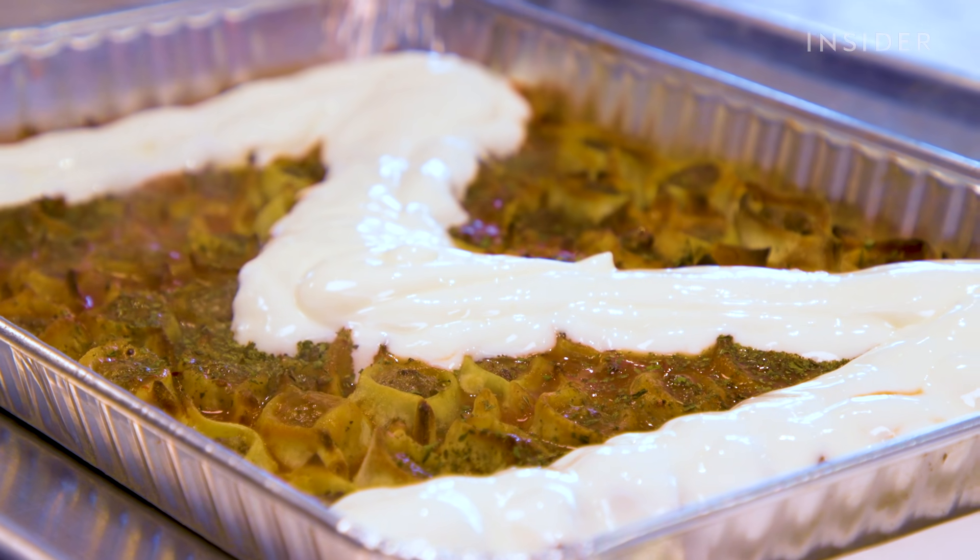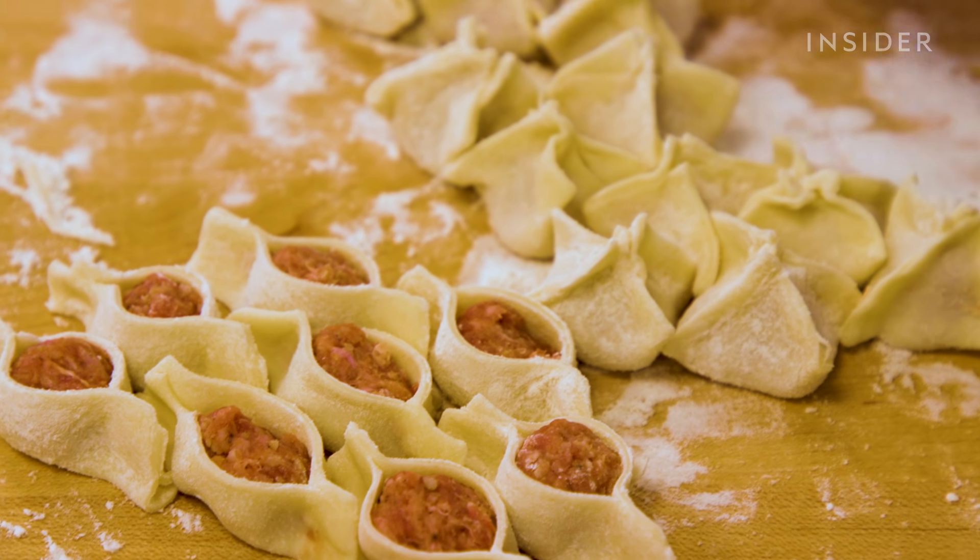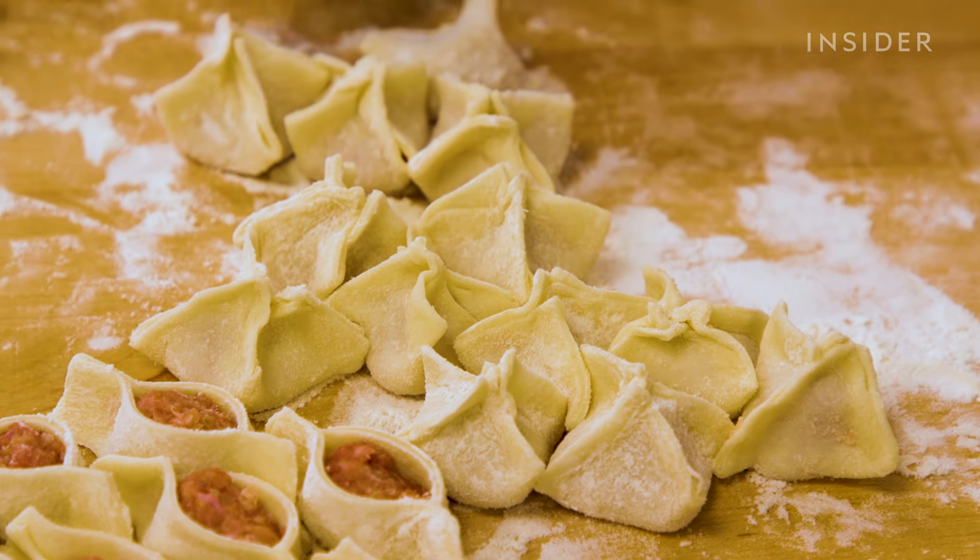This is what I've grown up eating. This is how we've made it my entire life. But the dish itself, it's so ancient, so traditional — I always say it's a Middle Eastern European dish because you'll have a different version in Greece, a different version in Lebanon, a different version in Turkey, a different version in Armenia. Same dish, different variations.